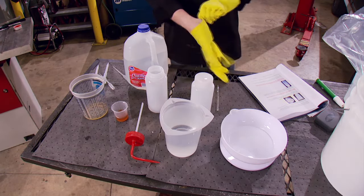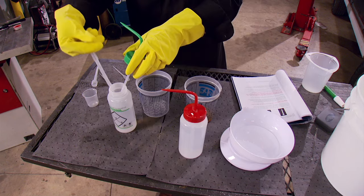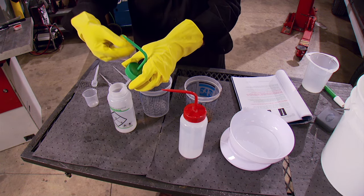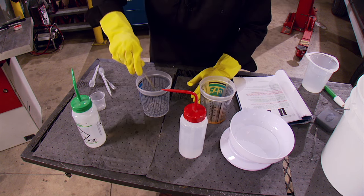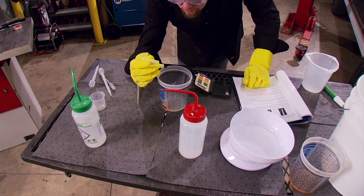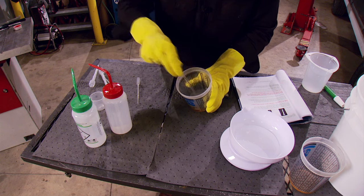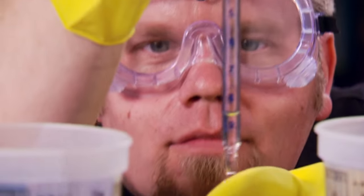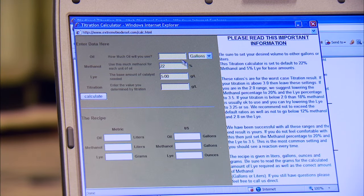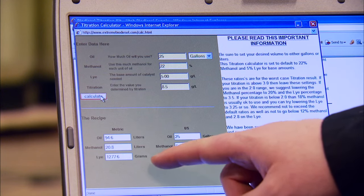It all starts by making a concentrated solution of KOH and distilled water in the supplied red-top bottle. Then with pure methanol in the green bottle, we mix 10 milliliters of pure methanol with 1 milliliter of oil and stir until completely mixed. Then add 3 drops of the pH solution. Finally, we add a measured amount of the titrant solution from the red bottle and mix until the pH reaches 9 — we're looking for a bluish-green color. We record the amount of titrant used. We plug all the values into the titration calculator on the Xtreme Biodiesel website. We used 8.5 milliliters of titrant, and the calculator tells us exactly how much oil, methanol, and lye to use — in our case, 1,277 grams.